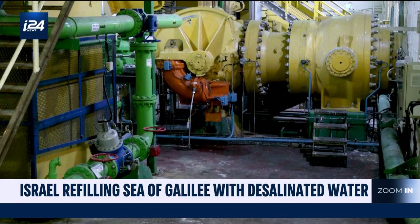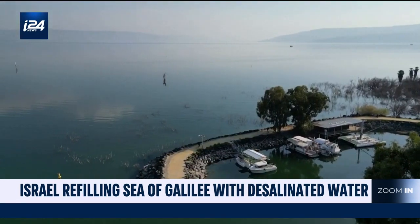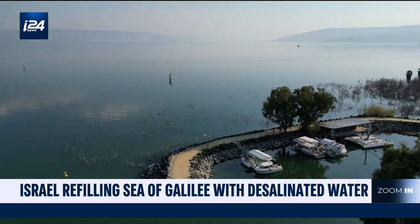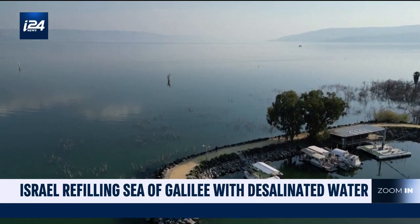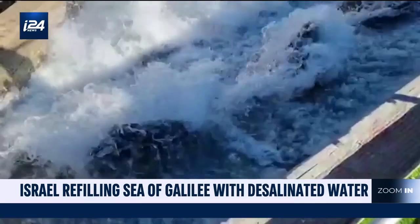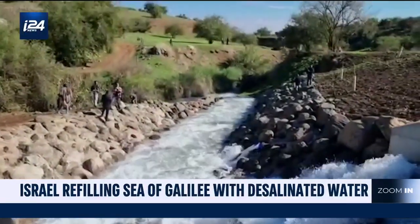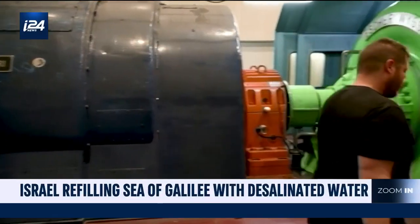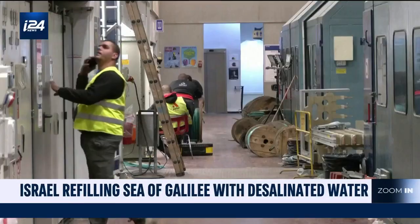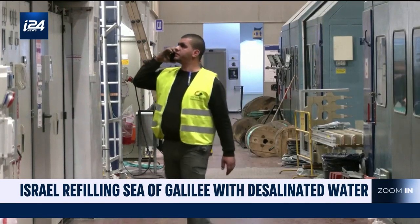We are building — we've finished building one part of this operational tool, which will allow us to manage the water better and take the surplus water produced there into different areas of the country, which up until now we weren't able to bring to these parts. When the floodgates open, the at-risk Sea of Galilee is replenished.